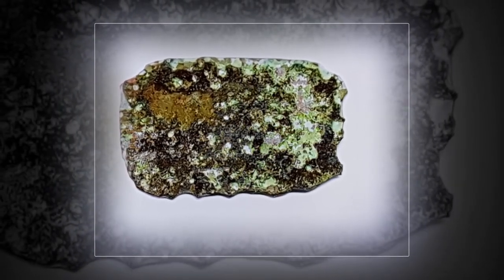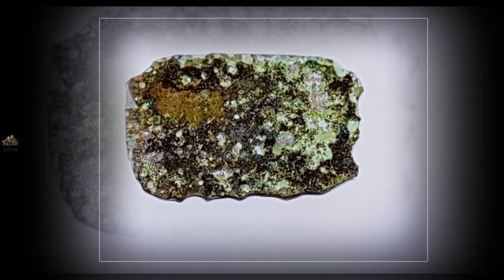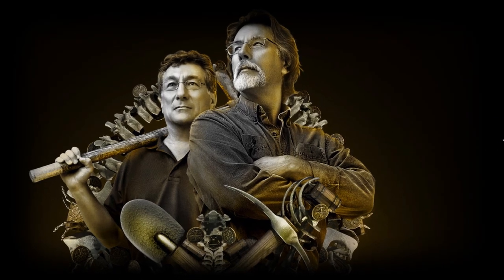The Curse of Oak Island discovers another ancient artifact. The show has made a ton of progress this season. They have dug far underground for the first time and might have found underground caverns. The team got back into the swamp for the first time since last year. They also discovered more at the Money Pit, and in the most recent episode, they found another ancient artifact.